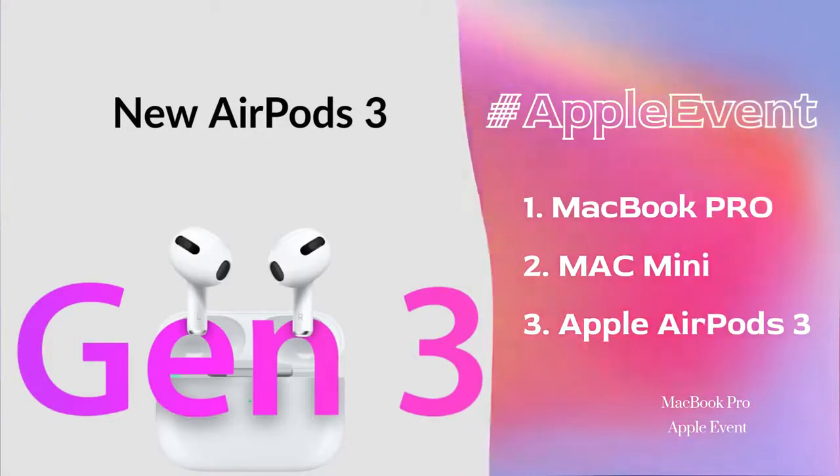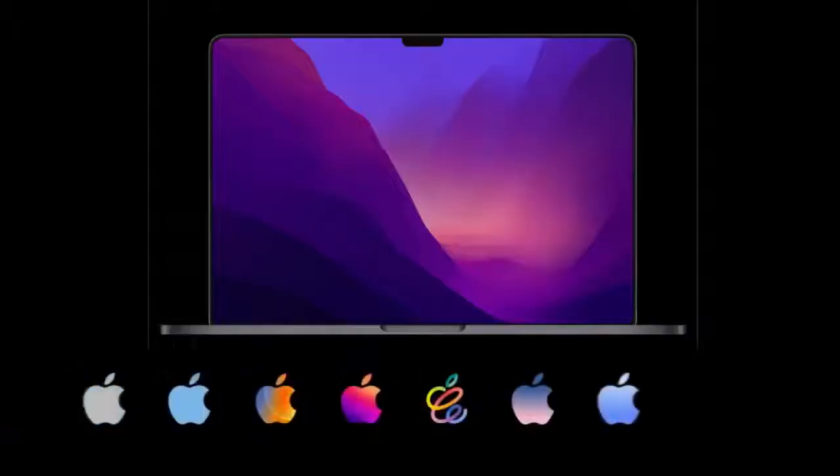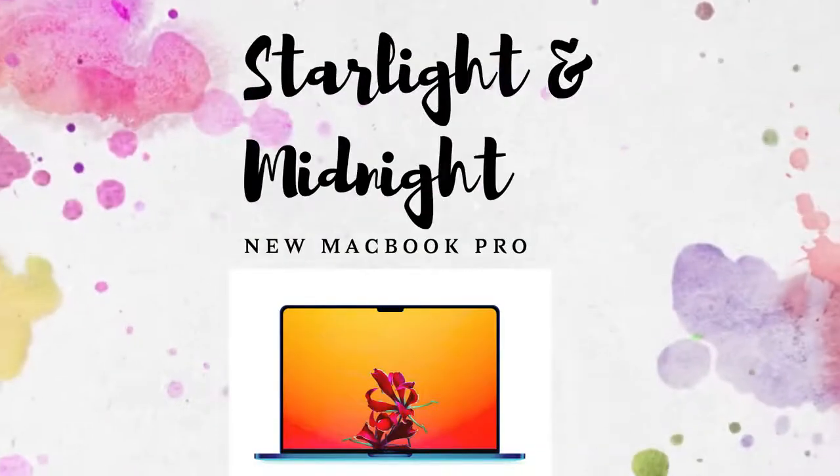It's the third generation of AirPods, and we have some details on the MacBook Pro. The Mac mini is almost similar to the MacBook Pro configuration, and the AirPods 3 is also similar to the AirPods Pro launch. Now let's talk about the MacBook Pro.